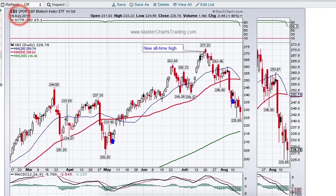The reason XBI came down this hard is because it's almost an equal-weight ETF, so it's weighted towards small caps more than its large-cap brethren, IBB. So if small caps rally, I think XBI will certainly benefit.